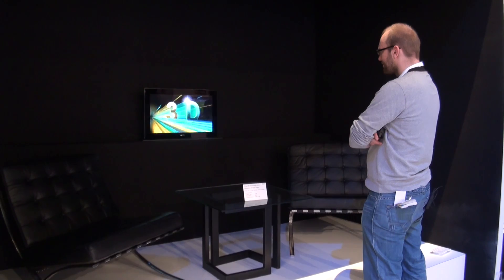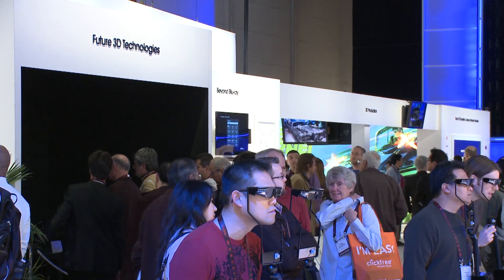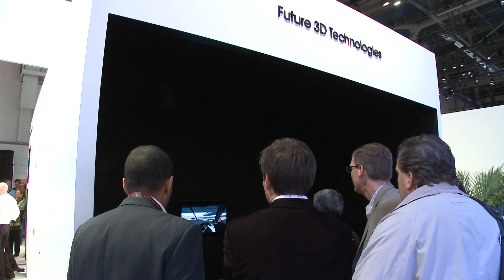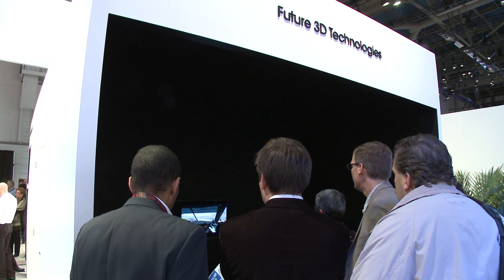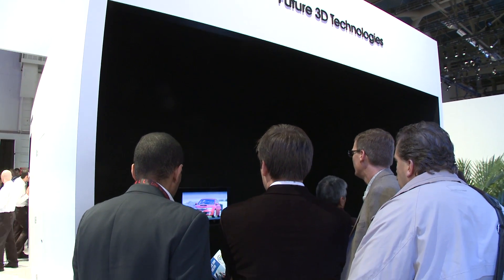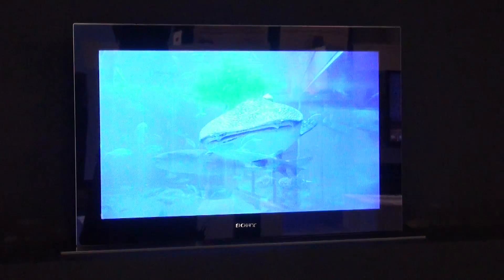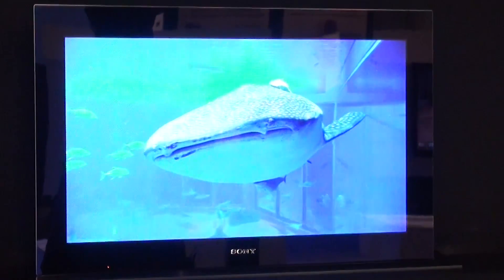What that means is that left and right angled images are sent to each eye by the TV. The problem with it is that off-center, you really lose the effect, so it has a critical viewing angle. Also, stand too close or too far away, and again you lose the effect. But watch from head-on, the effect was still quite impressive.